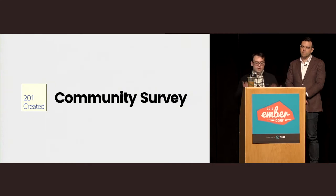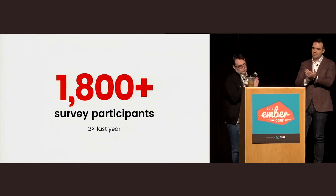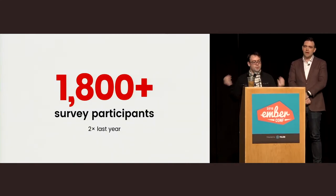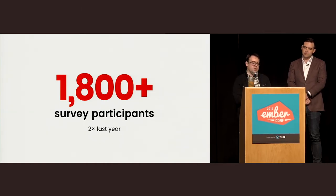Every year, Ember 2.0.1 Created does a community-wide survey to help us better understand and measure the Ember community. A big thanks to them, and in particular their intern Ryan LeBove, for doing the heavy lifting on the survey. This year we had 1,800 survey participants — that's twice the amount as last year — almost 2,000 people filling out the survey. So we think we've learned a lot.